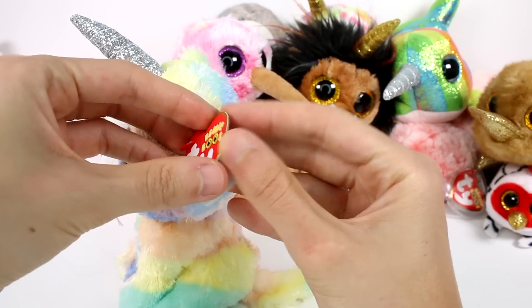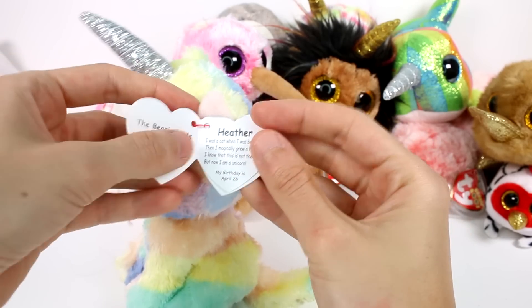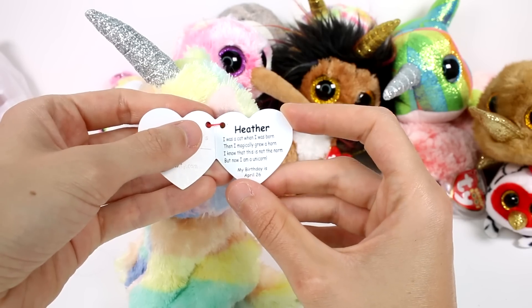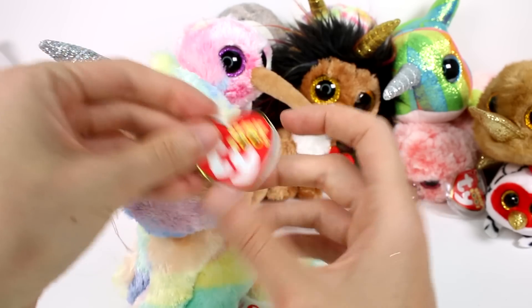Let's read her little tag. This is Heather. 'I was a cat when I was born, then I magically grew a horn. I know that this is not the norm, and now I'm a unicorn. Birthday is April 26th.' This is so cute!